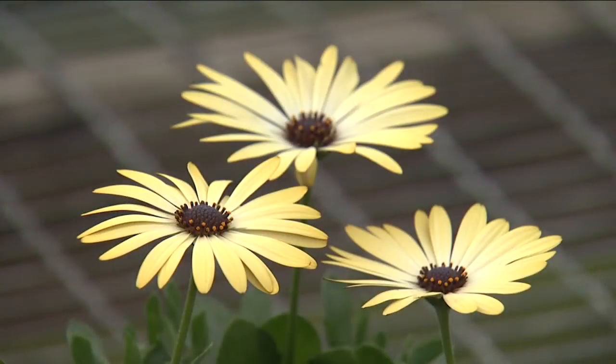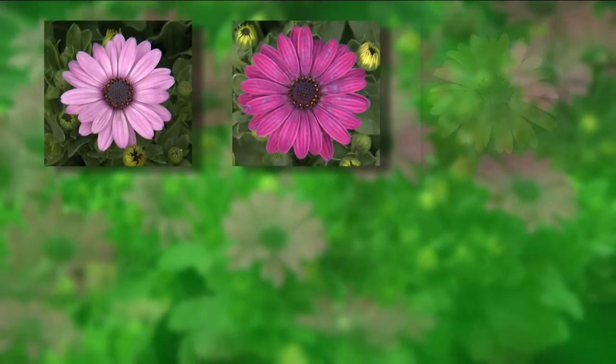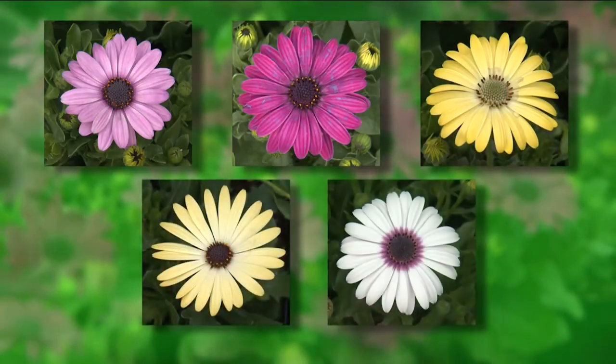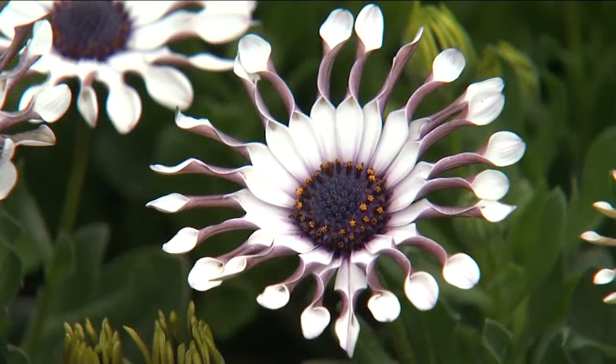They have the familiar center disk and petals of the daisy family. The popular Serenity series will grow 10 to 14 inches tall and reach up to 20 inches wide in the landscape. Serenity colors include improved pink, dark purple, lemonade, honey gold, and lavender frost. There are two Serenity selections having spoon-shaped petals: white bliss and lavender bliss. The unique shape shows the color contrast between the upper and lower surfaces of the petals.